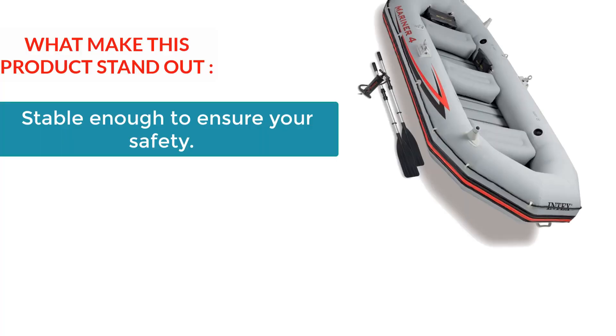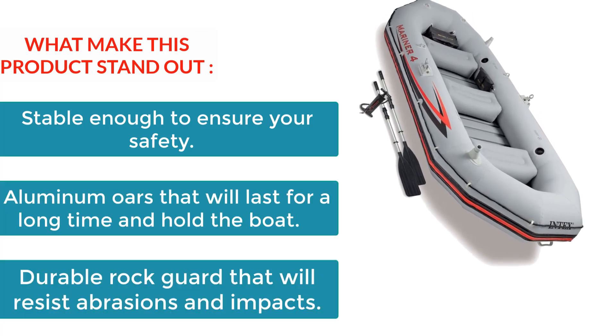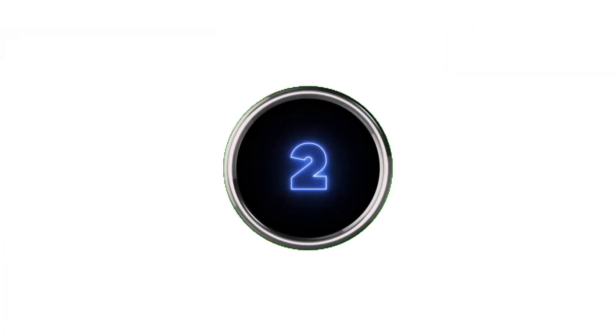What makes this boat stand out? Stable enough to ensure your safety. Aluminum oars that will last for a long time. Durable rock guard that will resist abrasions and impacts.